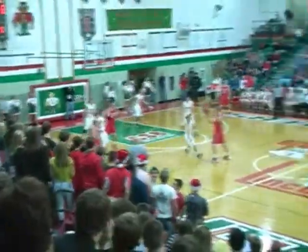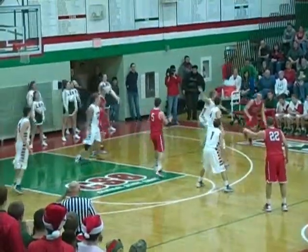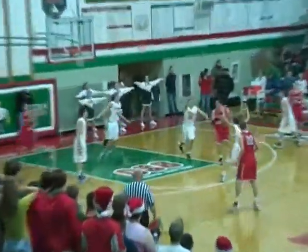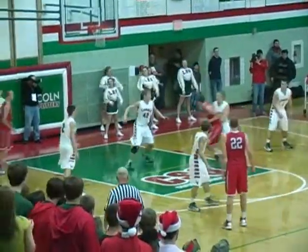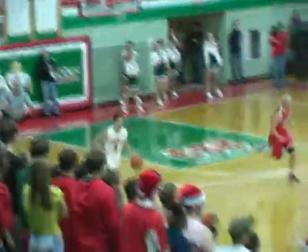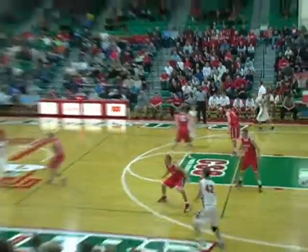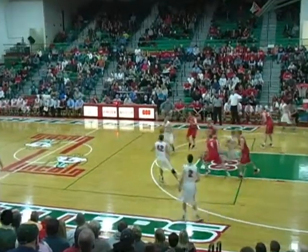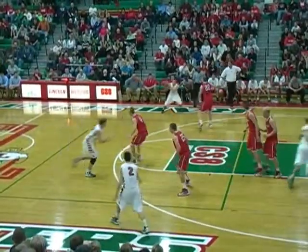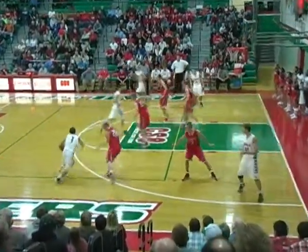Allen to McAdams on the left side, dump it down to Fuchs. Brown had a good look at a three — didn't take it. Fuchs at the wing, dribbles in, little floater — this one will not go down. Austin Cruz with the rebound in his first action here tonight. Todd Belzick on the right wing as we're under a minute, Railers down 8-2. Brown just comes in averaging three points — he doesn't even look to shoot it from the outside. The Railers really got to concentrate mainly on Allen, Fuchs, and McAdams.